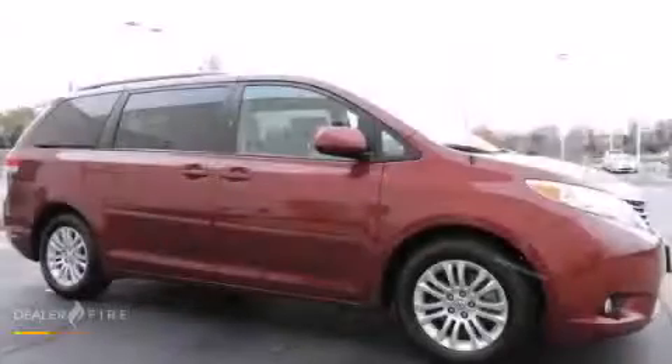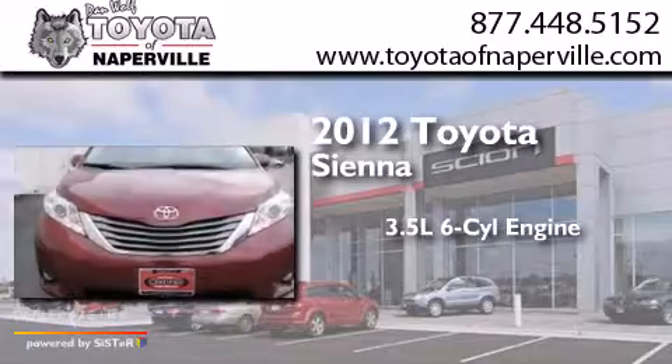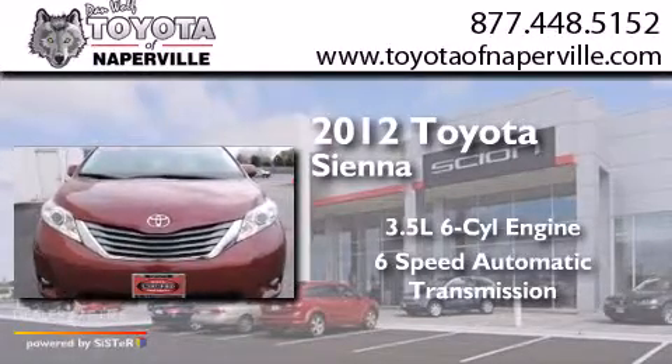This is a 2012 Toyota Sienna. It has a 3.5 liter six-cylinder engine and a six-speed automatic transmission.